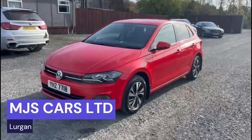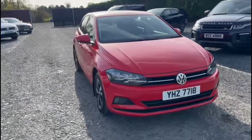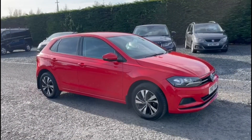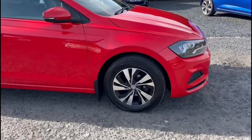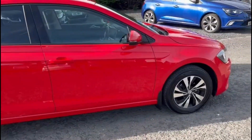Hi everyone, Nathan here at MJS Cars. Today I want to show you around this 2018 Volkswagen Polo. The car comes in this stunning gloss red with the diamond cut alloys as well. The overall condition of the car is fantastic.